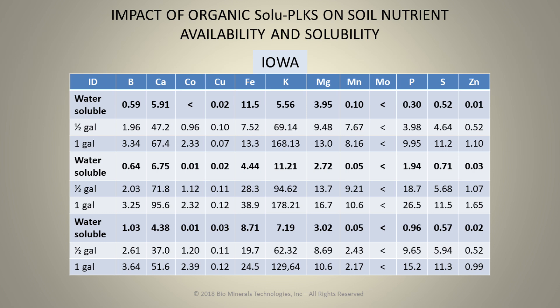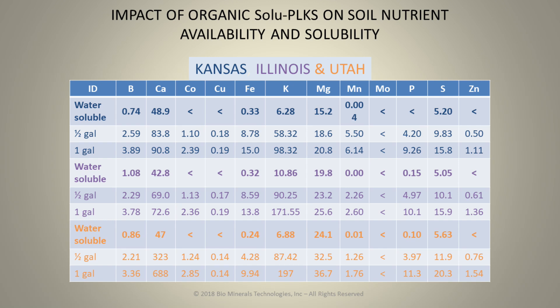Soluplex and Biorelease will last for several months in the soil after application. You can look at phosphate — it goes from 0.3 to almost 4 to almost 10 with one gallon. This happens with all minerals across the board, so we're not only stimulating the biology with these excess minerals, the plant is also able to take these up at a time when it's not able to extract its own nutrition. Soil reports from Kansas, Illinois, and Utah show the same pattern. Different soils release at different rates, with an increase in mineral solubility depending on whether it's a single, double, or triple charge.